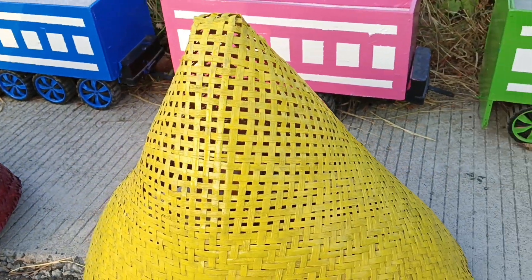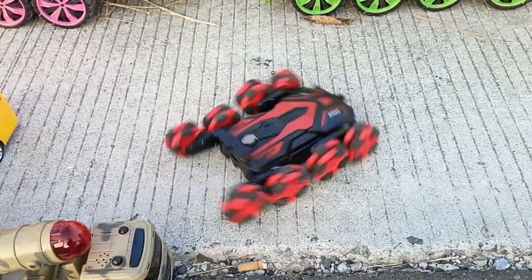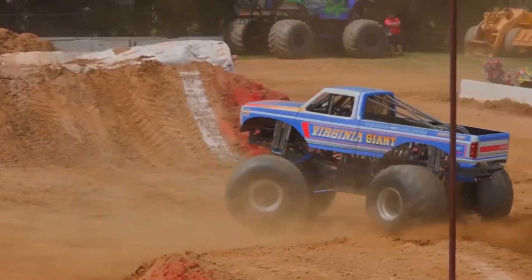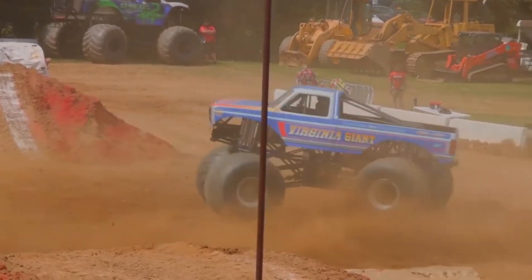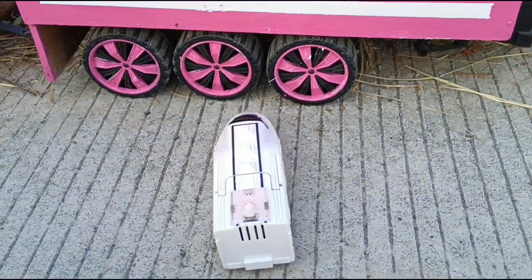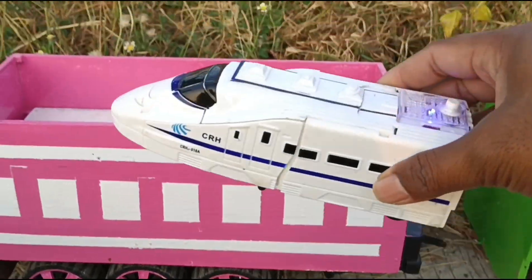Gantian, buka yang warna kuning teman-teman. Wadidaw, lihat teman-temanku, ada mobil setun. Keren sekali. Wow, ada kereta api.